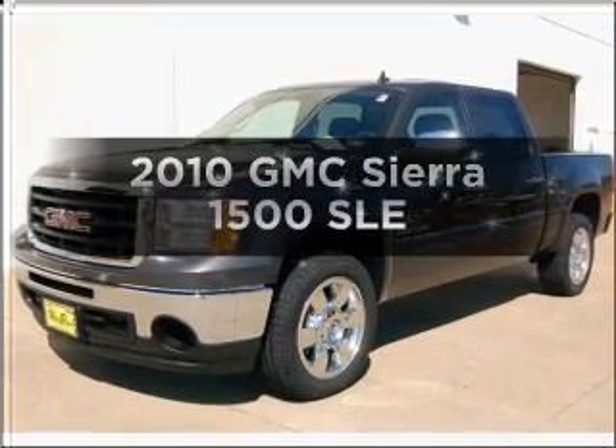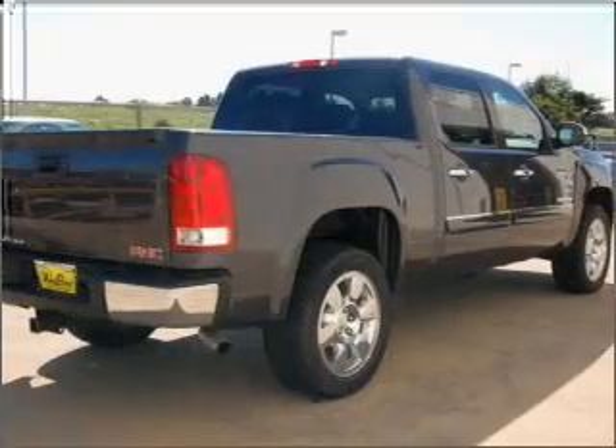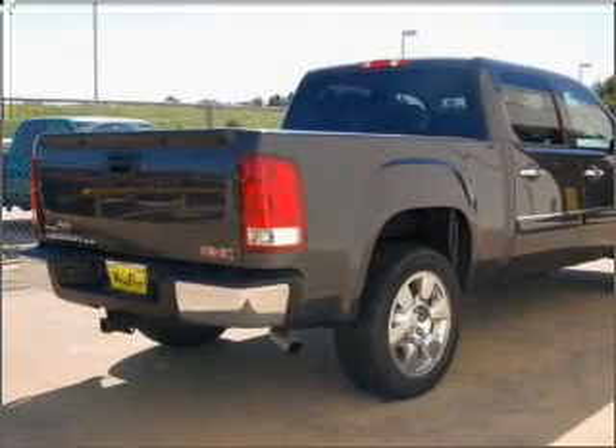Presenting the 2010 GMC Sierra 1500 — this is the set of wheels you've been looking for, with a powerful 8-cylinder engine that responds smoothly to its automatic transmission.